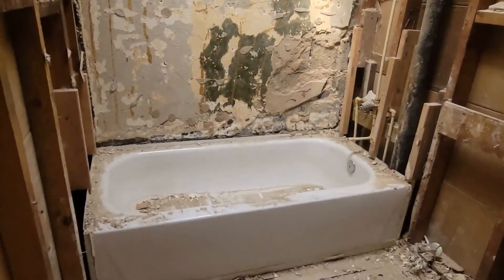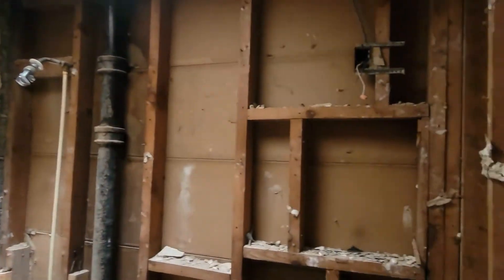The bathroom is demoed. We always put the budget for it, but we're actually able to save the tub, and the baseboards are not rotten. So there's going to be two brand new bathrooms once we're done.